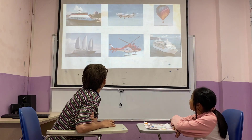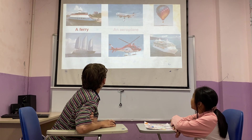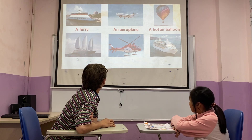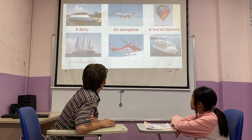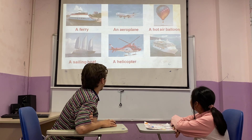Now, transportation. This is a ferry. This is an aeroplane. This is a hot air balloon. This is a sailing boat. And this is a helicopter. And this is a ship. Very good.